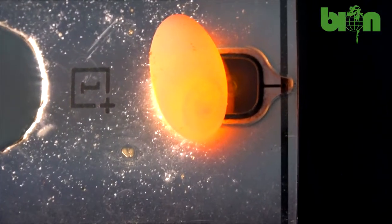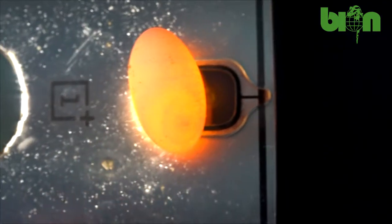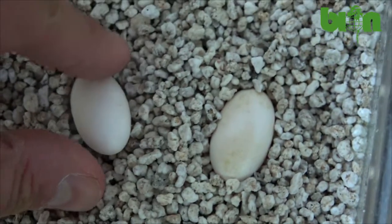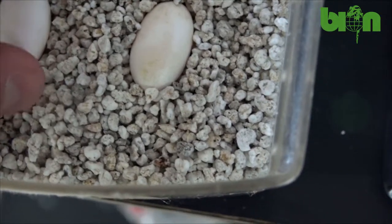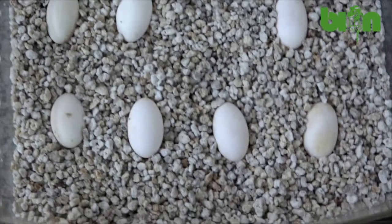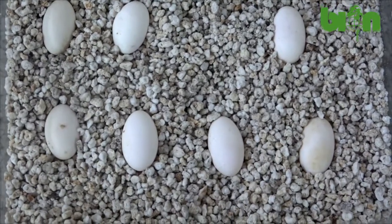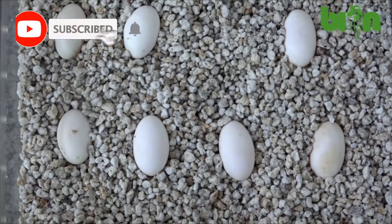The eggs seem to be fertile — we can see the red circle. Here it is. We carefully put each egg inside the incubator and wish them good luck. So five eggs — not the worst result. I think the following clutches will be bigger: maybe eight eggs, probably ten eggs. Let's see.